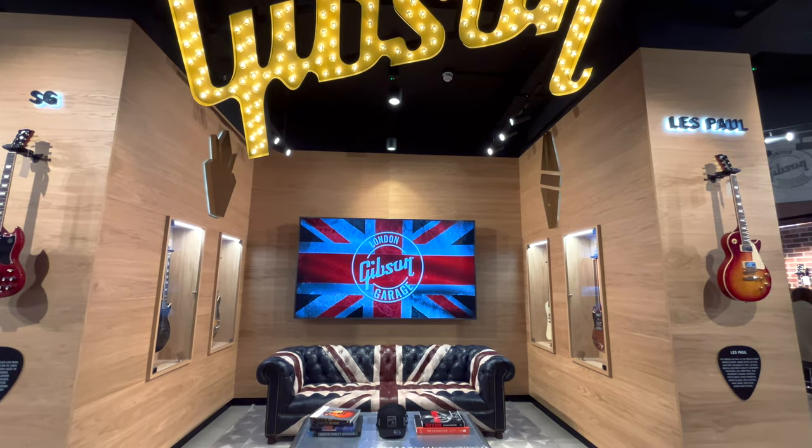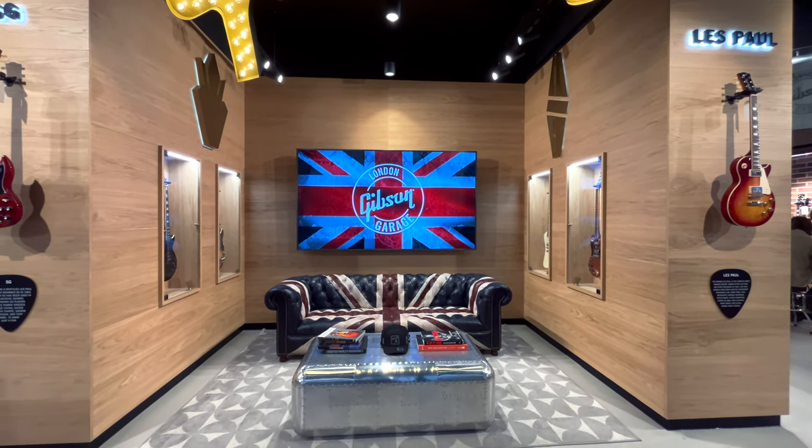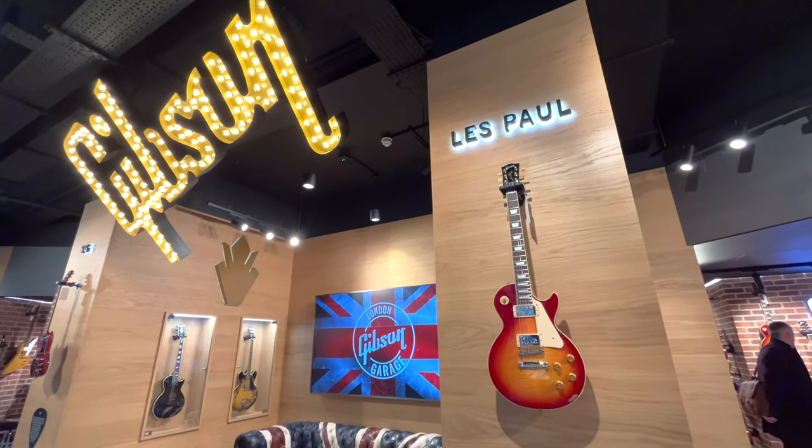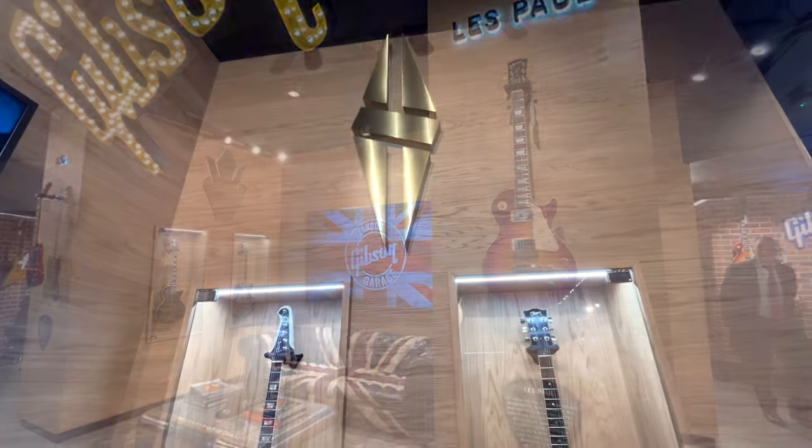Upon arrival, a giant Gibson logo will come into your eyes and then you'll see a sofa with Union Jack decoration, which is very London inspired. On the wall, there are four guitar prototypes.